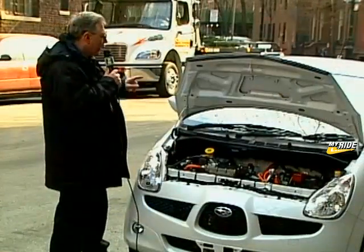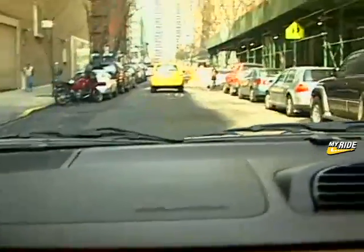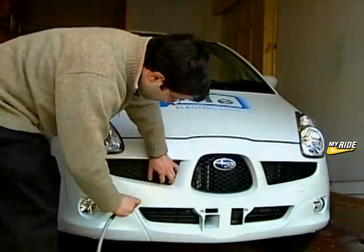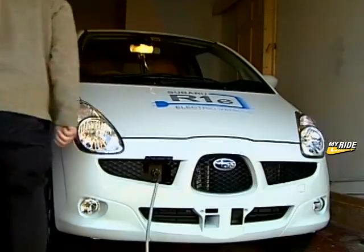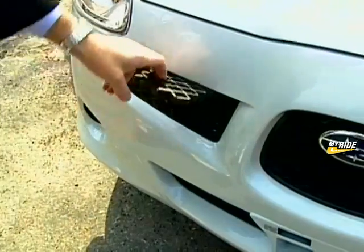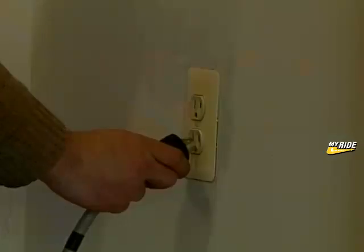Subaru claims that the new battery packs address the biggest issue traditionally associated with power cells: charge memory loss. The new batteries will allow for partial charging and quick charging without developing memory problems. The vehicle can be charged to 80 percent capacity in just 15 minutes and can be charged fully in eight hours from a standard electrical outlet.